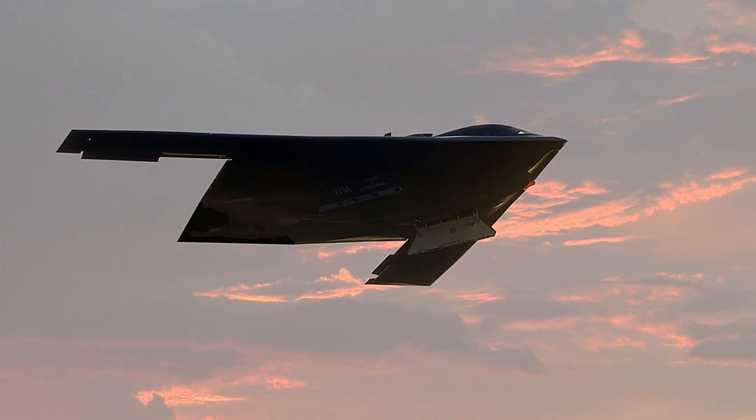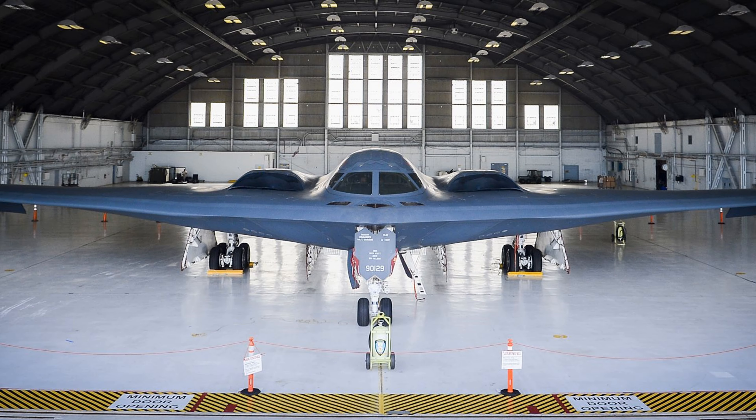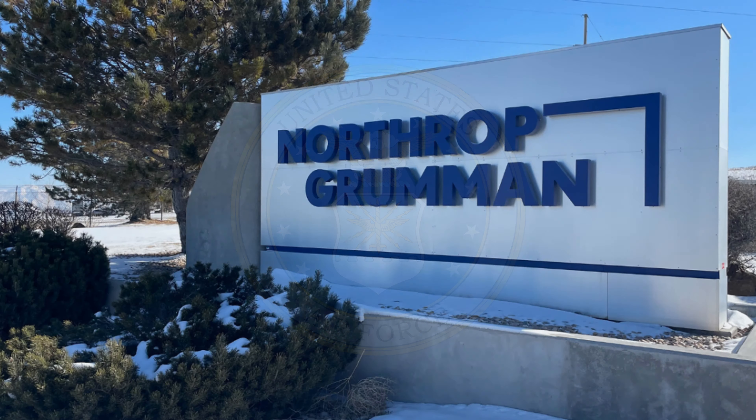Background: The Department of the Air Force Rapid Capabilities Office leads the development of the B-21 Raider under the direction of the Under-Secretary of Defense for Acquisition and Sustainment and the Secretary of the Air Force. The Air Force awarded the B-21 Engineering and Manufacturing Development Contract to Northrop Grumman on October 27, 2015.